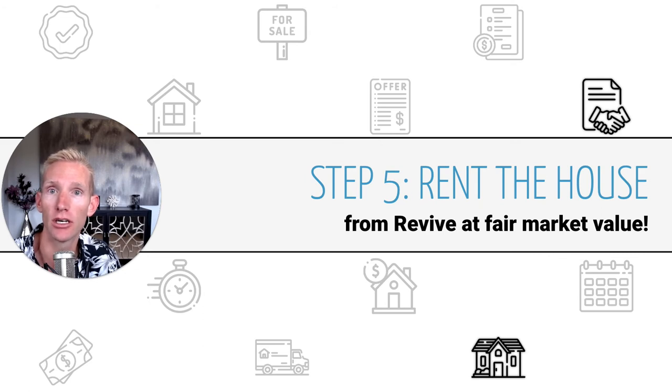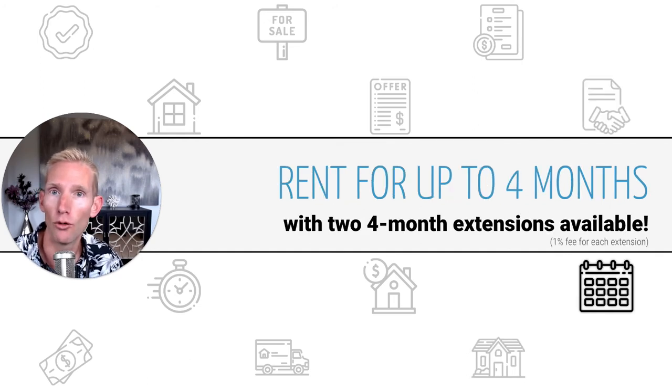You'll then enter into a rental agreement with Revive to rent that house from them at fair market value. You'll have up to four months to buy the home from Revive. For many situations, that's going to mean a home sale. If you've already got the cash position to buy it using mortgage financing, you can do that as well. And if you can't take ownership within that four-month period, you do have up to two additional four-month extensions, for a total of 12 months where you can continue to rent from Revive.